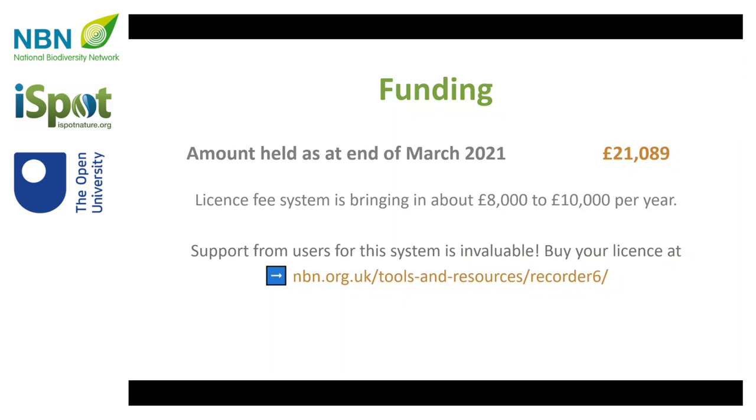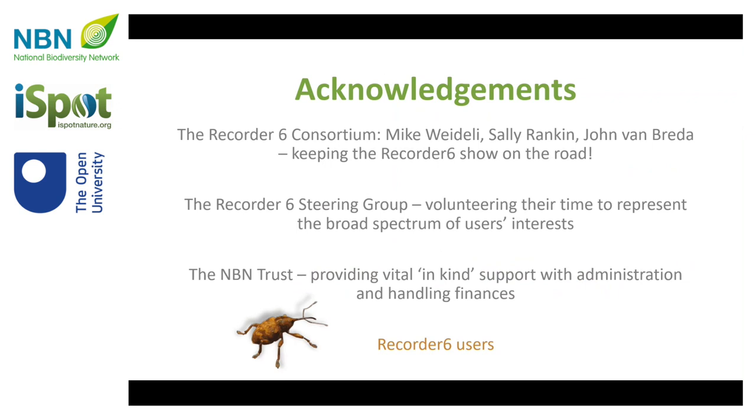The steering group will be working on budgeting and funding plans for that in due course. Supporting the licence fee: your money is going into that pot of funding, and the Recorder 6 steering group is overseeing how that gets budgeted and spent. We've spent some of that money this year on the feasibility work.